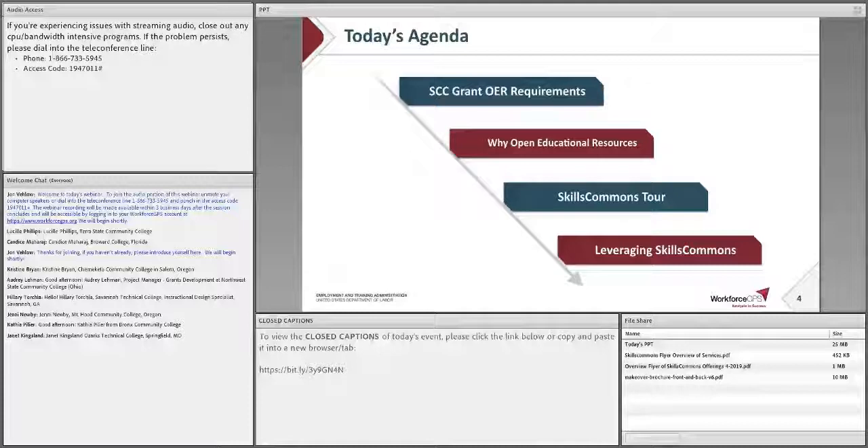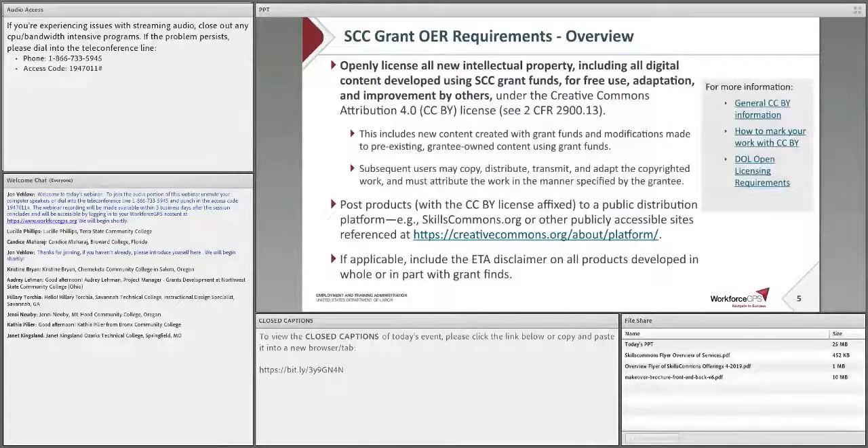First, I'll talk briefly about SCC OER requirements, then pass it to Jerry and his team to explain what OER is and why it's so important, and then to give you a tour and demonstration of Skills Commons. To further support the capacity building aspect of the SCC grant, grantees will build upon and contribute to the body of OER and continue to create technology-driven innovations in career training and education by licensing all work under CC Attribution 4.0 or CC BY license. The SCC grant OER requirements are found on pages 11 and 70 to 71 of the SCC FOA, and the links on the right-hand side of this slide provide additional information about Creative Commons and DOL's open licensing requirements. If you have any questions about these requirements, please talk to your FPO.